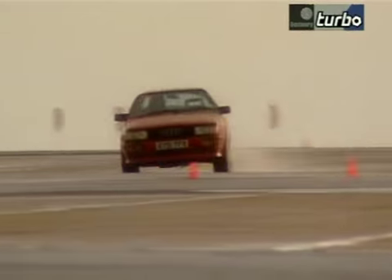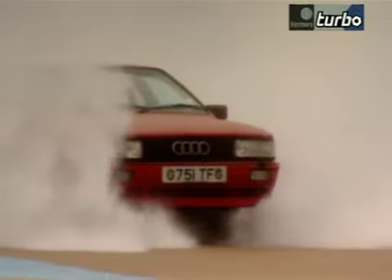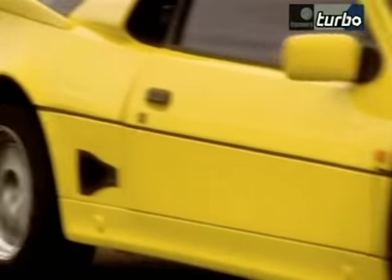Imagine a car with race car performance that can travel over any terrain, that you can buy at your local showroom. That's an Ultimate Road Rally Car. You can race them at the World Rally Championships or you can drive them to the shops. They are simply the toughest, most demanding and exhilarating cars ever made.